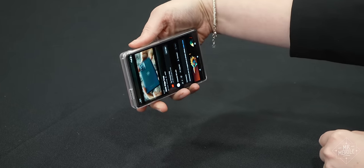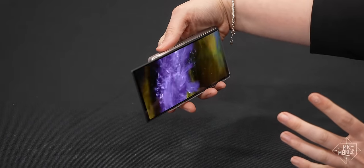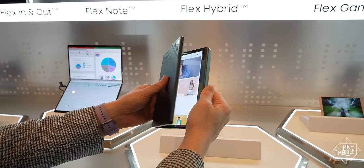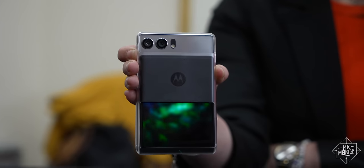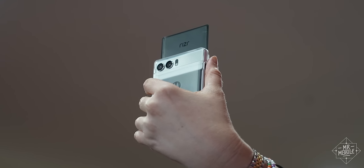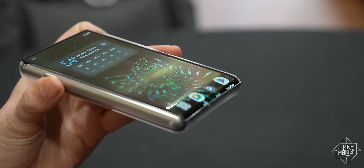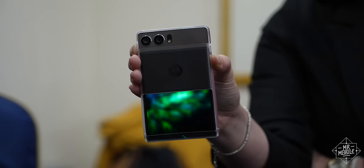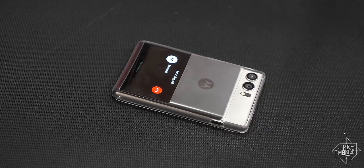We've seen concepts like this before, but this one stands out to me in three ways. First of all, most of the demos I've seen from, for example, TCL or Samsung Display have been landscape or horizontal rollables. The Riser is the rare case of a vertically extending device, which makes a lot more sense in the context of phones as we know them today. Second, Motorola's design rolls the screen around the bottom edge and leaves a small area exposed on the back of the phone, which means if you put it face down, you'll still be able to see notifications.